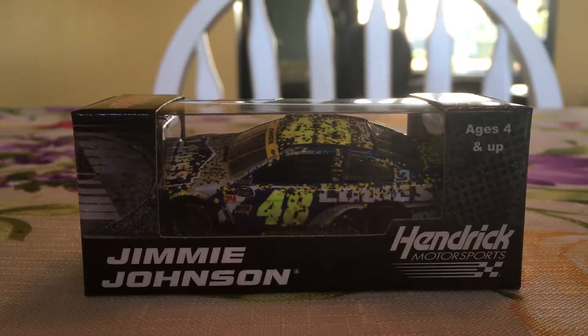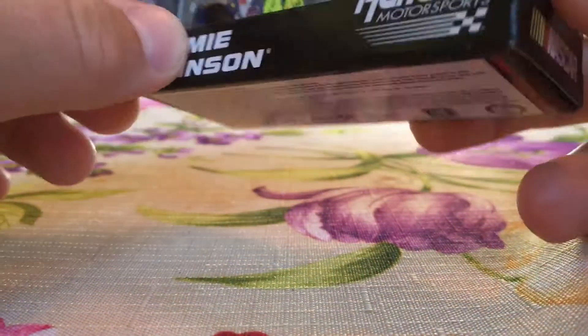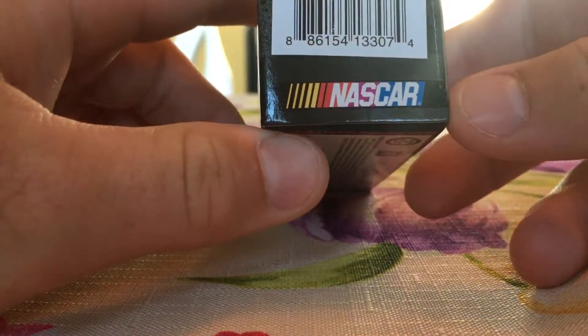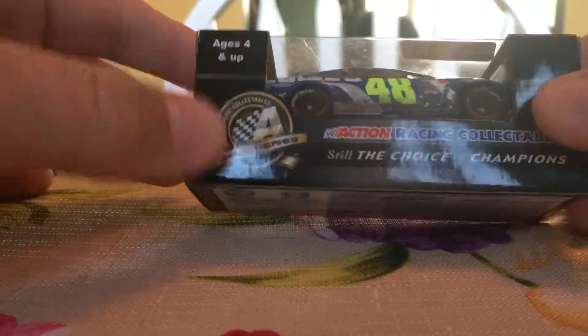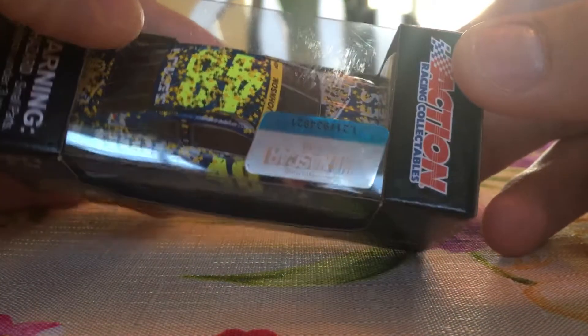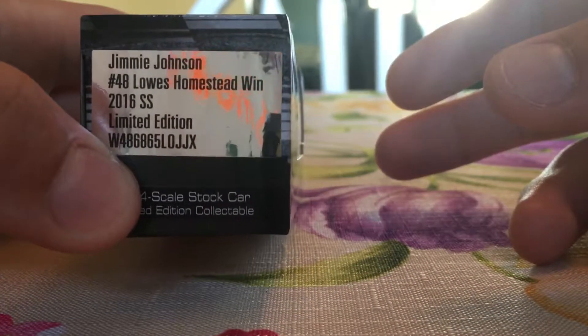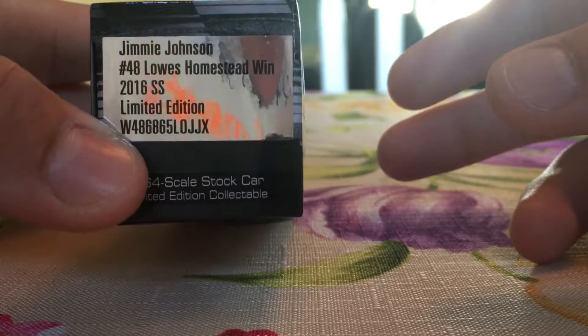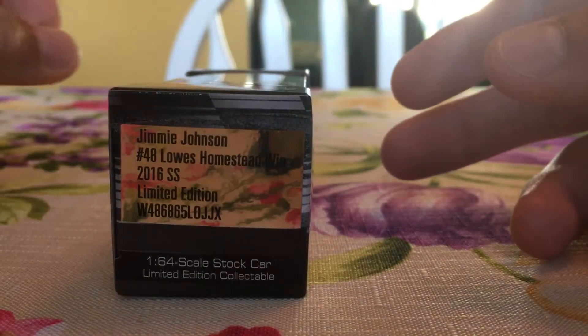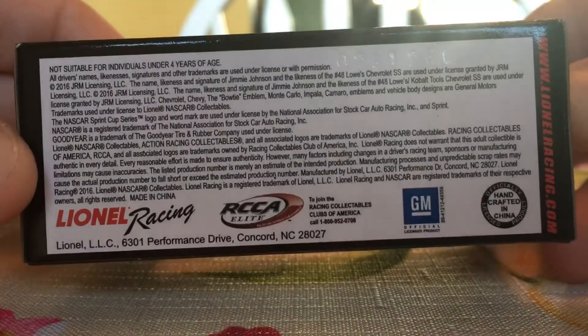Let's go ahead and go over this box. It's Jimmy Johnson, Hendrick Motorsports. There's the barcode and car logo — it's still the choice of champions. Warning: small parts, not for children under three years old. Action Racing Collectibles, Jimmy Johnson number 48, Lowe's Homestead win 2016 SS, limited edition 1:64 scale stock car — a collectible.